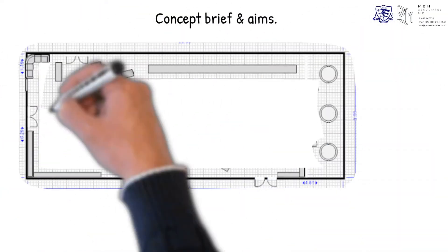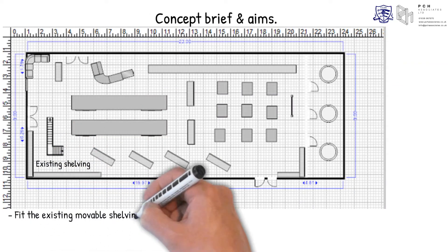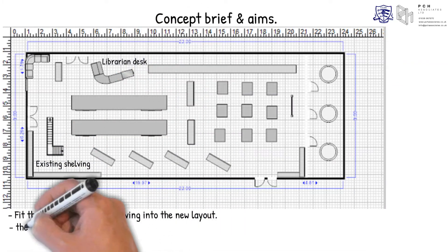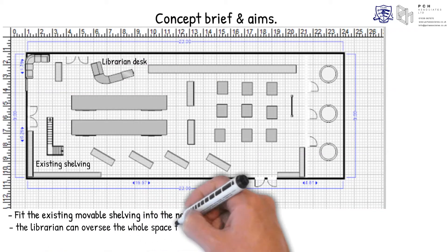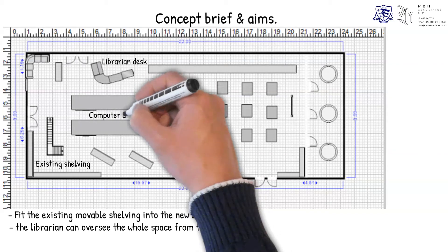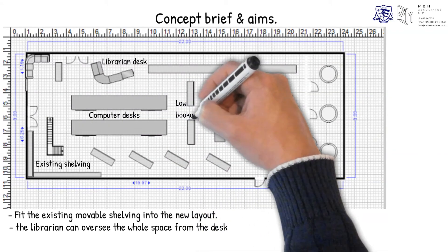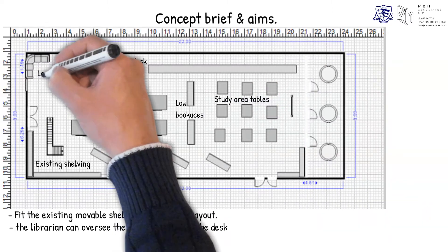The sketch below was provided by the librarian, aiming to fit the movable shelving the PA funded seven years ago into the new layout, making sure that the librarian can oversee the whole space from the desk. The long tables in front of the library desk are for computers — desktops or laptops — with use of two low bookcases between the computer tables and the study tables.